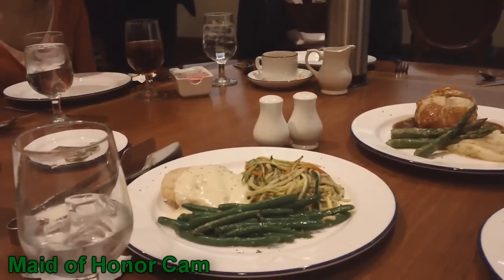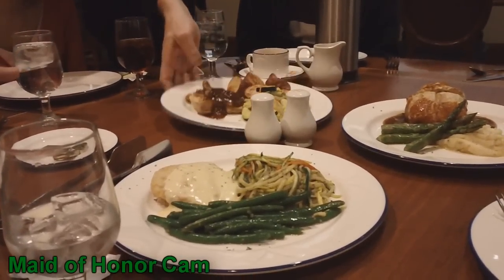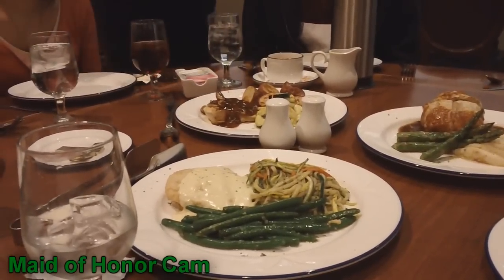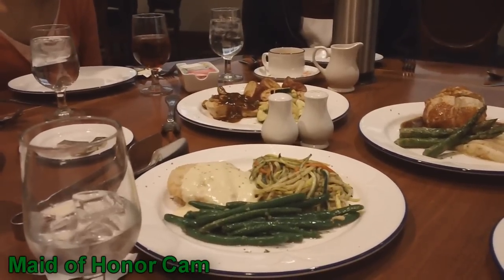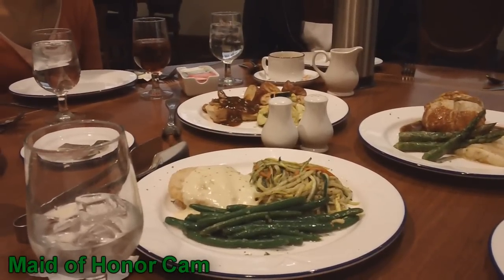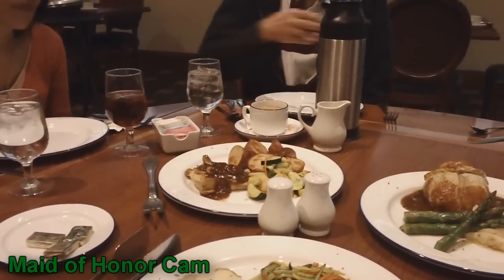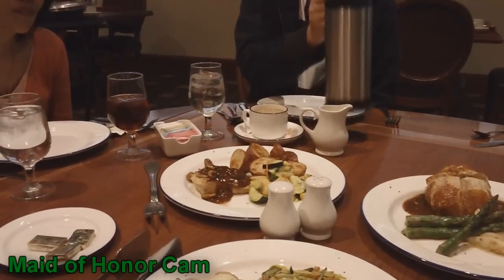I love asparagus. This is the chicken with a lemon bourbon and fresh green beans and then linguine that's tossed with pesto sauce and matchstick vegetables. And then this is chicken marsala with a marsala wine and mushroom sauce and a vegetable medley and roasted new potatoes.